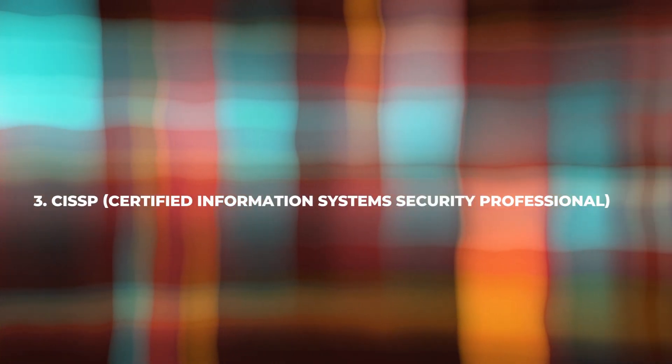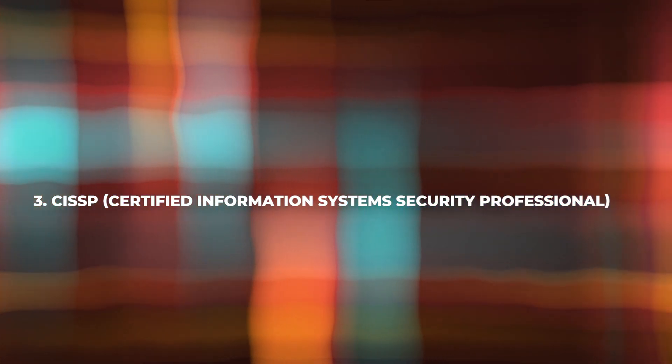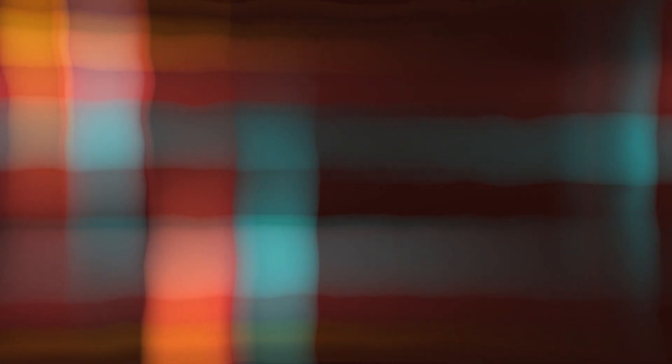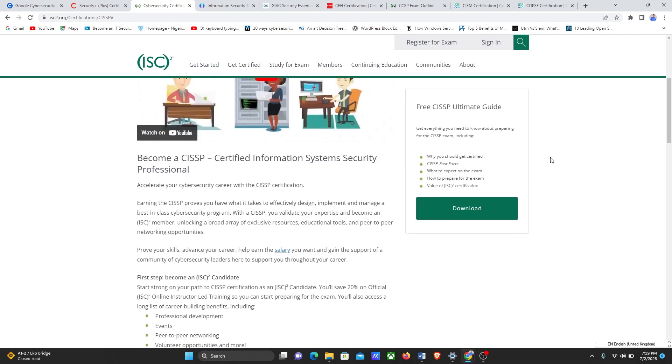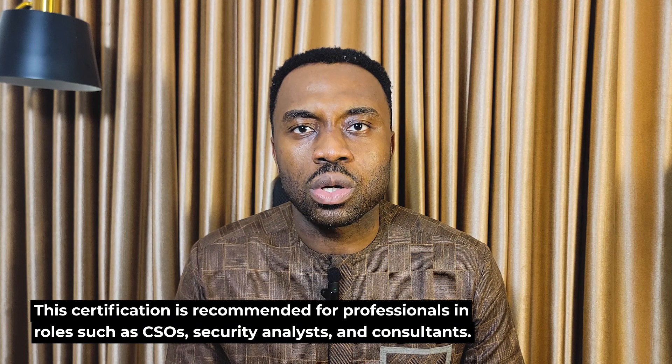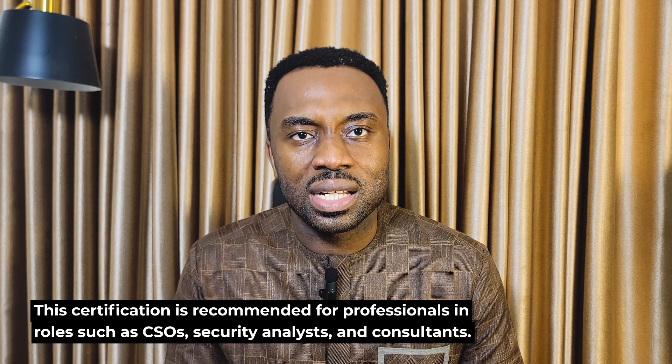Third on the list is CISSP — the Certified Information Systems Security Professional. This is a more advanced certification, widely recognized in the cybersecurity industry. To register for the CISSP exam, you can visit the ISC² website. This certification is recommended for professional roles such as CSOs, security analysts, and consultants. The course covers eight domains including security and risk management, asset security, and communication and network security.